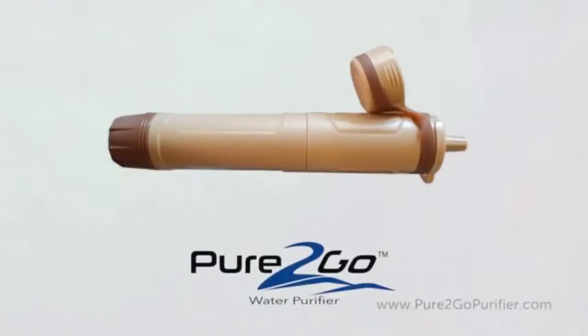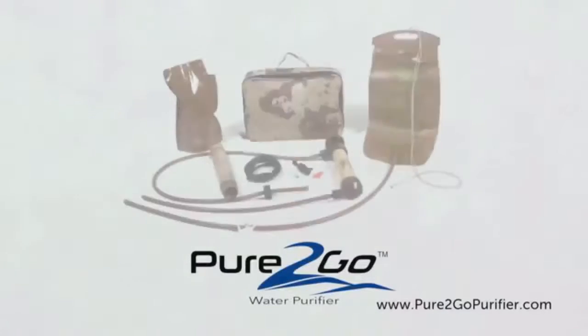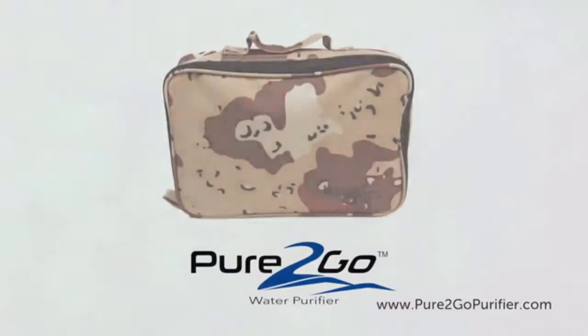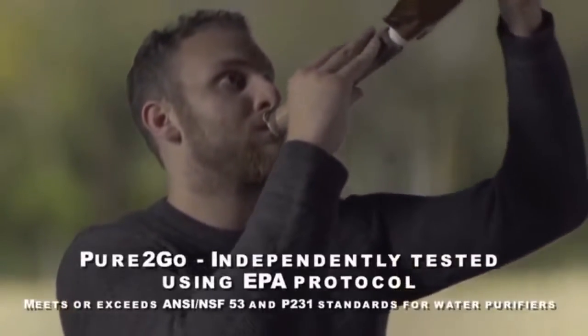Meet Pure2Go, the most advanced, unique, and multifunctional true water purifier in the world. Pure2Go kills bacteria and viruses instantly, on contact and on demand, while also completely eliminating waterborne cysts such as Crypto and Giardia.